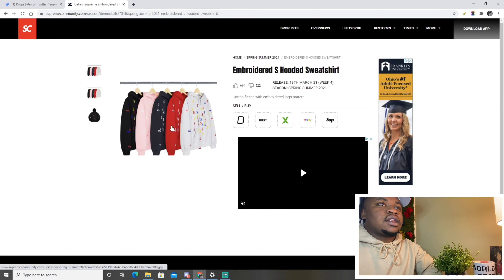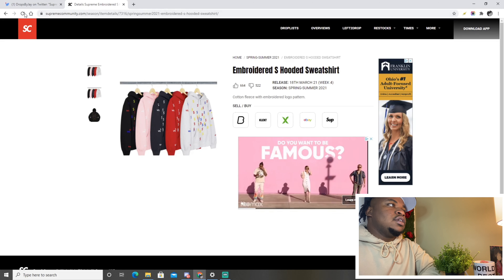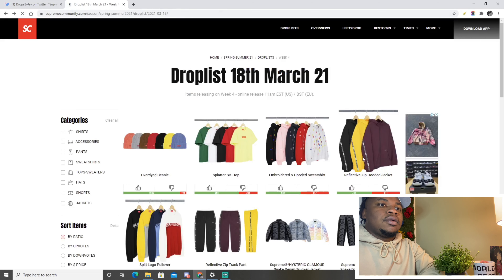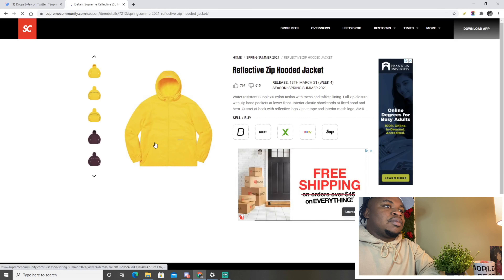The embroidered S hooded sweatshirt — I don't love the different colors with the S logo, but I really like the pink one. I think the pink one is going to go first out of all of them just because it's the cleanest colorway.